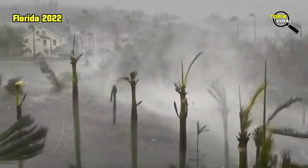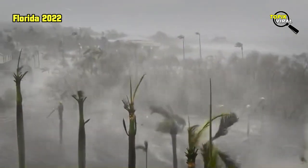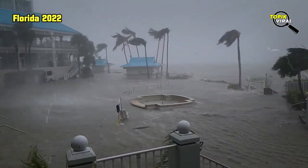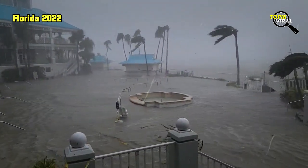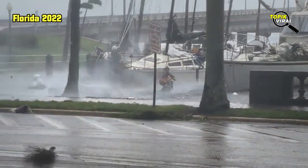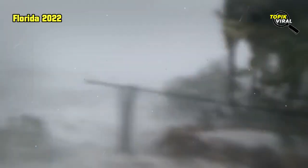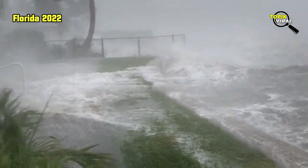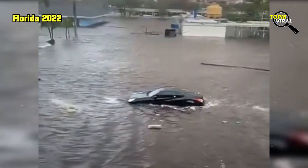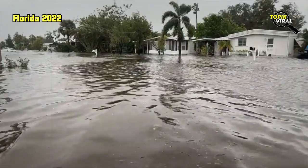An hour after landfall, video posted on social media and TV news outlets showed water fueled by storm surges rushing through several communities. The town of Fort Myers Beach was nearly submerged by floodwaters. A view of Sanibel Island posted on Twitter showed the ocean sweeping over a seawall into a resort hotel swimming pool. Other video from the island showed roads inundated by the storm surge rising to the tops of street signs.